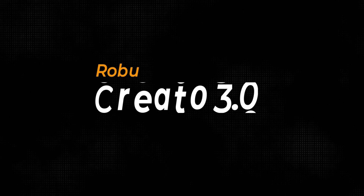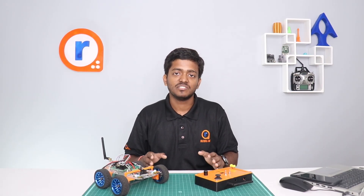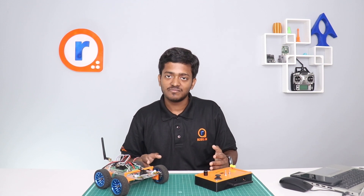Hey guys, welcome back to our channel! Today we are excited to announce that we are bringing back CREATO, and this year we are going to present CREATO 3.0 with the most exciting theme yet, which is RC Racing Revolution.